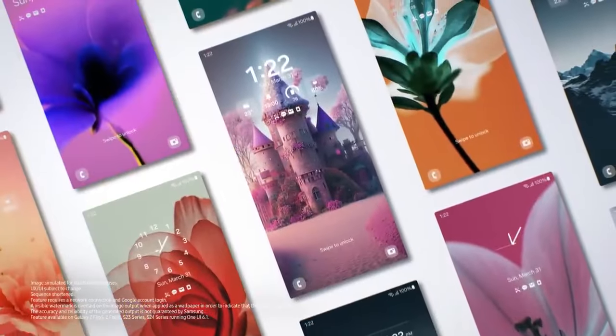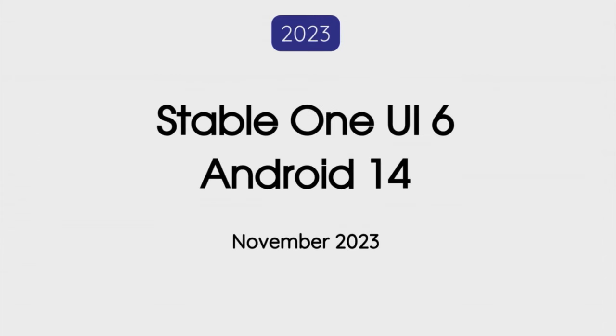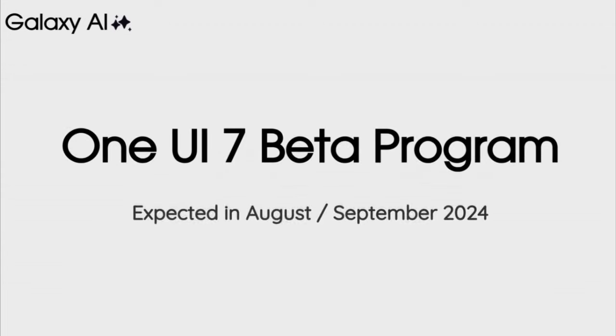Looking at the release date: last year, Samsung released the One UI 6 beta in August and started the rollout of the stable One UI 6 Android 14 update in November, taking about two months to finalize the stable release. Based on that timeline, we can expect to see the beta version of One UI 7 Android 15 shortly after Google releases the stable Android 15 update, which is most likely to happen in August.